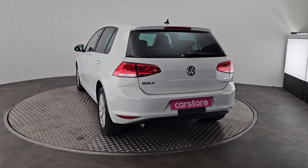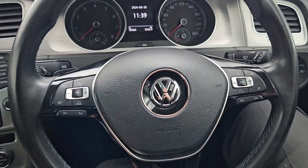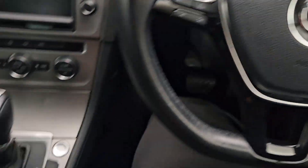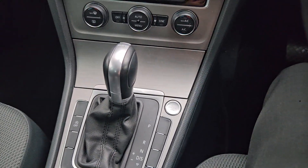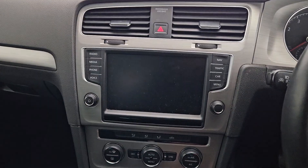It has a reversing camera and front and back sensors all around this stunning car. Into the interior, you have your multifunctional leather steering wheel with paddle shifters, automatic transmission, DSG gearbox, automatic stop-start, plenty of room, lovely seats, and radio media connection.